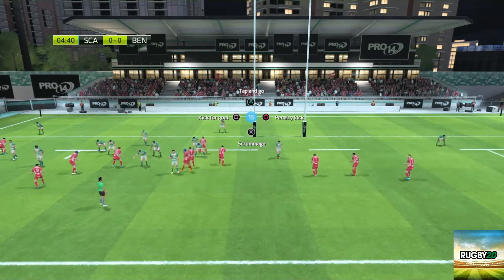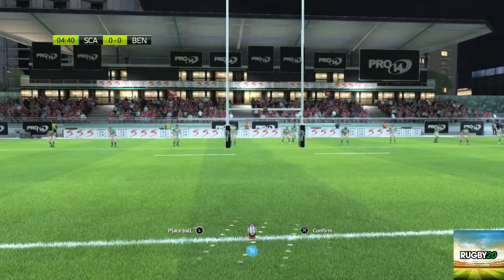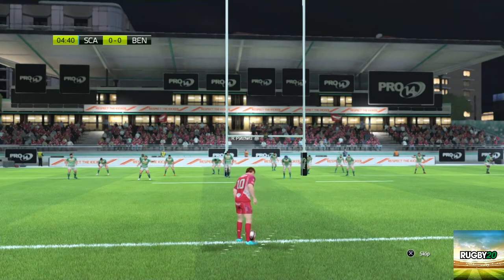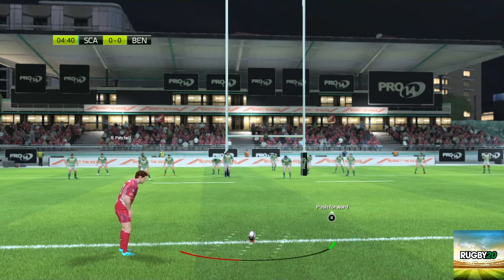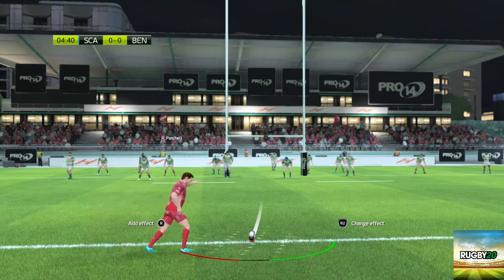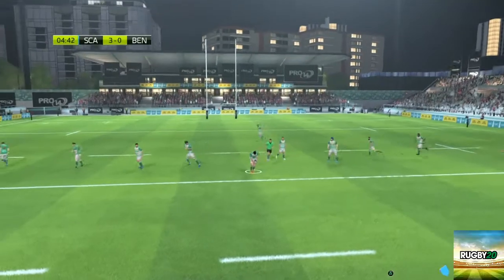That's an obvious kick at goal. Come on, Rhys, let's have some points on the board. Patchell — so good they named him twice. And we're off, season's up and running. Three points — penalty, Rhys Patchell. Three points.